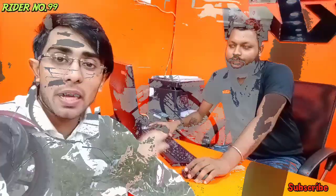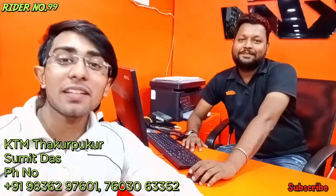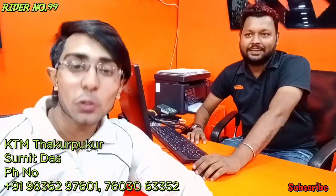You all know him, and those who don't know him, he is Shumit. He is the owner of a KTM showroom. The number and address will be put on the screen. Go left side here — go through and check it out.